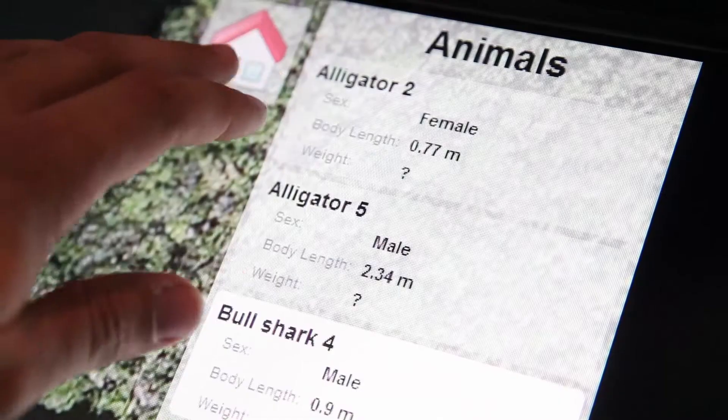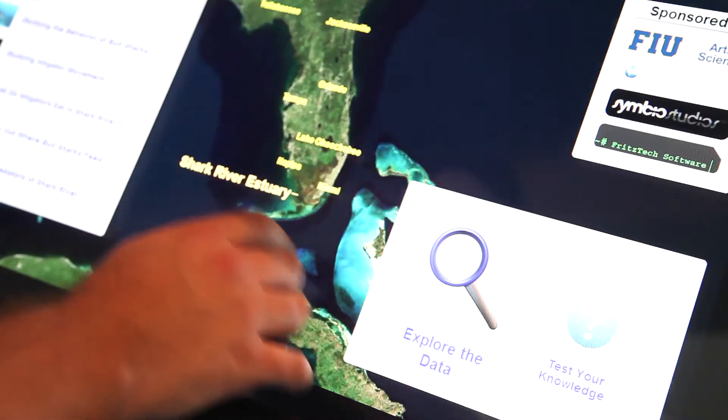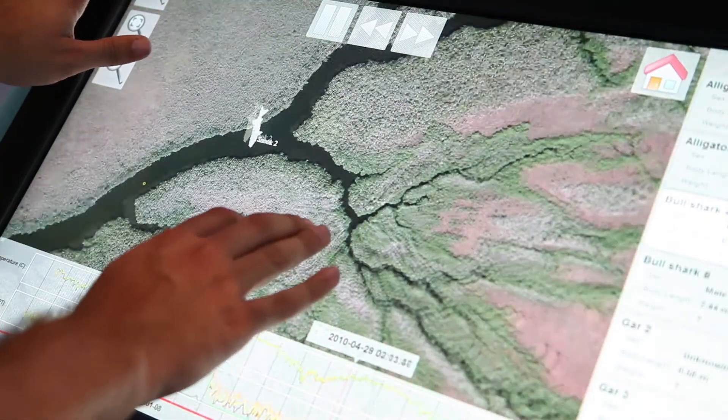This kiosk is going to teach people a few things. Number one, it's going to teach them about the coastal Everglades and the animals that make it their home. Next, they'll learn about the research going on so we can understand how changes to the environment — both sea level rise and restoring the Everglades — are going to affect these big predators and the important role they play.